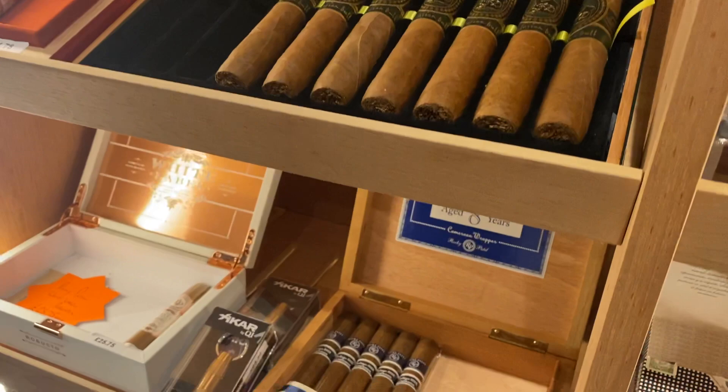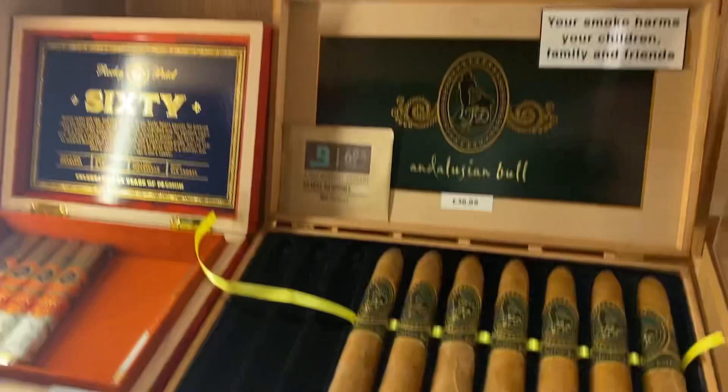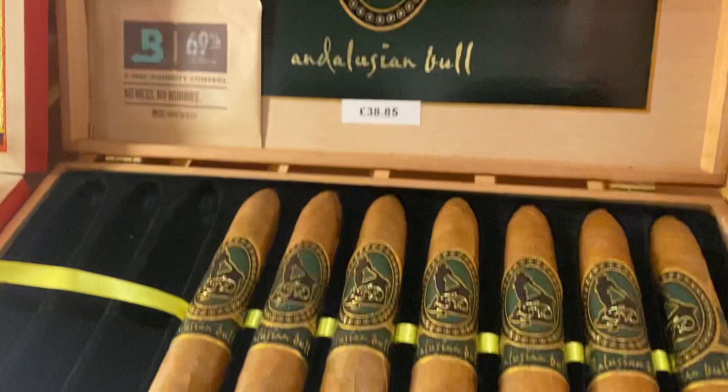Hi everyone, welcome to Cigar Nights in the showroom this evening. I thought I'd do a little video inside the Humidor to show you what we've got.